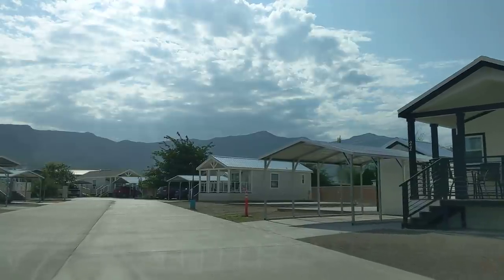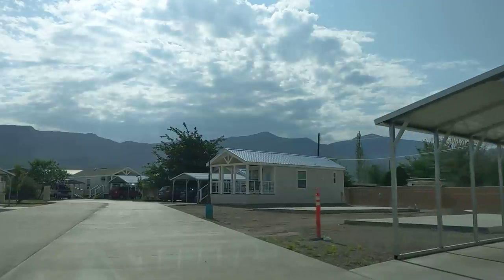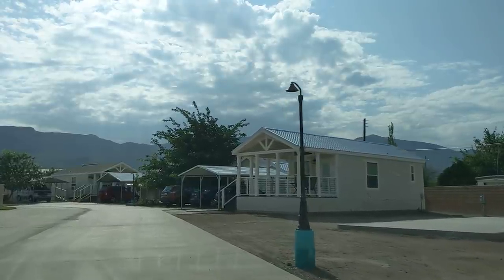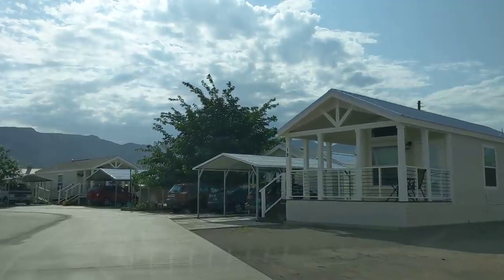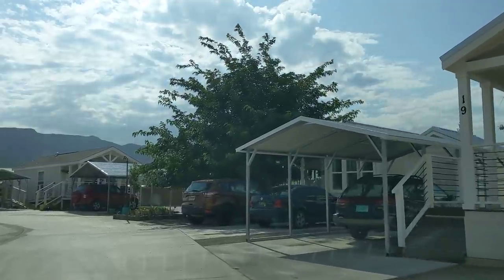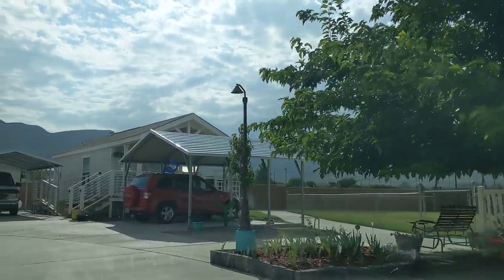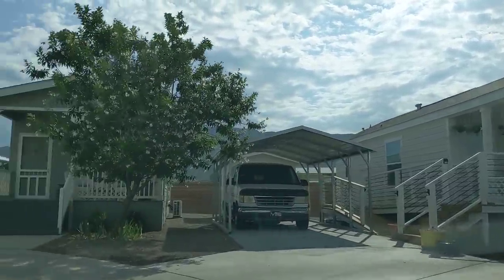They've got a few vacant spots that she's going to fill with new homes. I've been inside tiny homes before — you've seen them. We're going to drive through; it's a really neat place. Every home comes with a carport and a little storage building, all included in the price. The building will cost you $55,000 and up, and then you'll pay $350 a month.